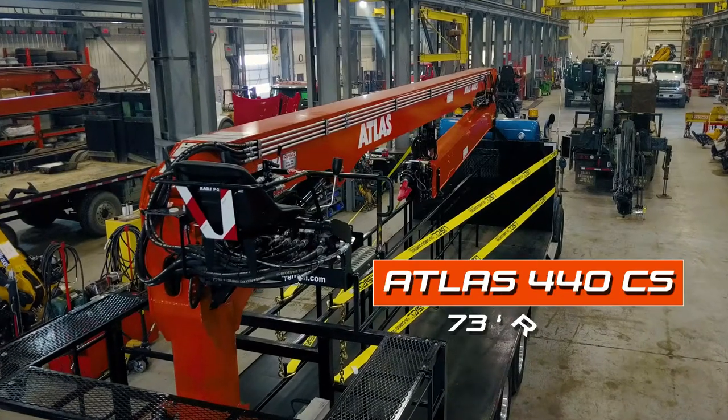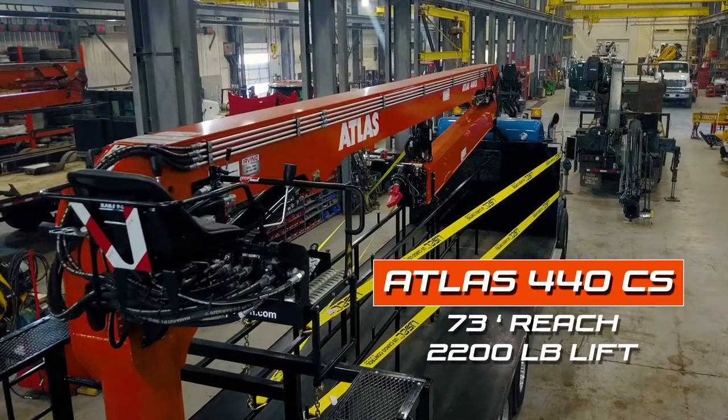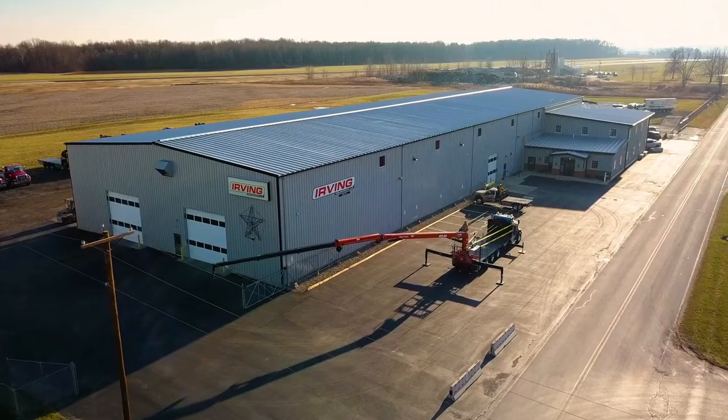Hi, I'm Mark Irving from Irving Equipment in Tiffin, Ohio. Behind me is the Atlas 440 CS. It reaches 73 feet and lifts 2,200 pounds.